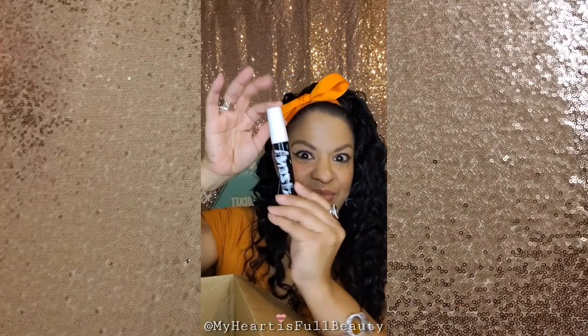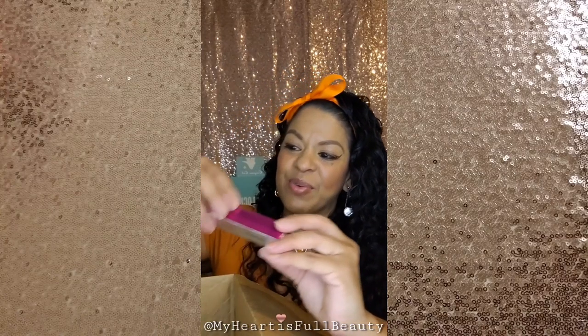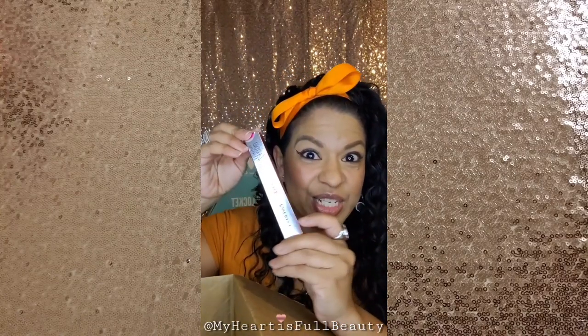We have a Zen Mascara — it's also an amazing mascara. And we have a Double Lash Mascara, which is the one I'm wearing now, and I love this mascara. It's my new favorite.